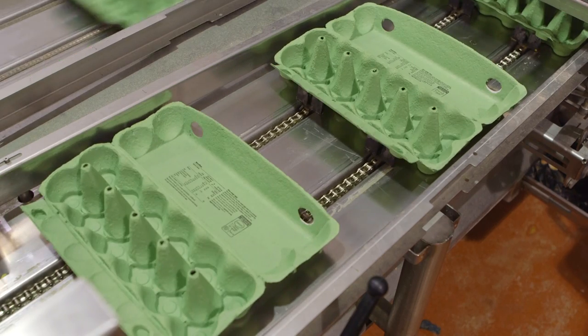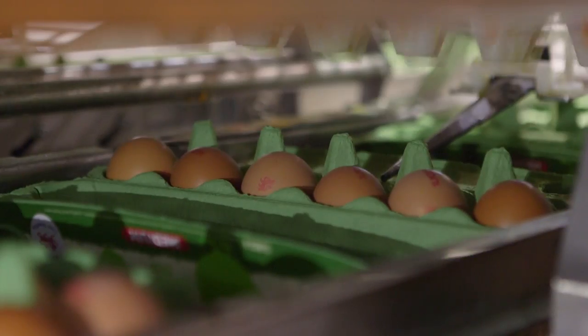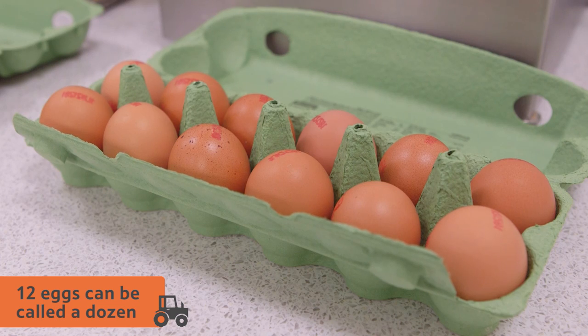Next, the eggs are packed into boxes according to size. Usually, they're packed into boxes of six, ten, or twelve eggs. Twelve eggs is sometimes called a dozen.